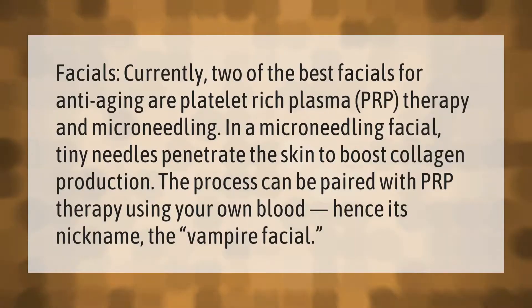Two of the best facials for anti-aging are platelet-rich plasma (PRP) therapy and microneedling. In a microneedling facial, tiny needles penetrate the skin to boost collagen production. The process can be paired with PRP therapy using your own blood — hence its nickname, the vampire facial.